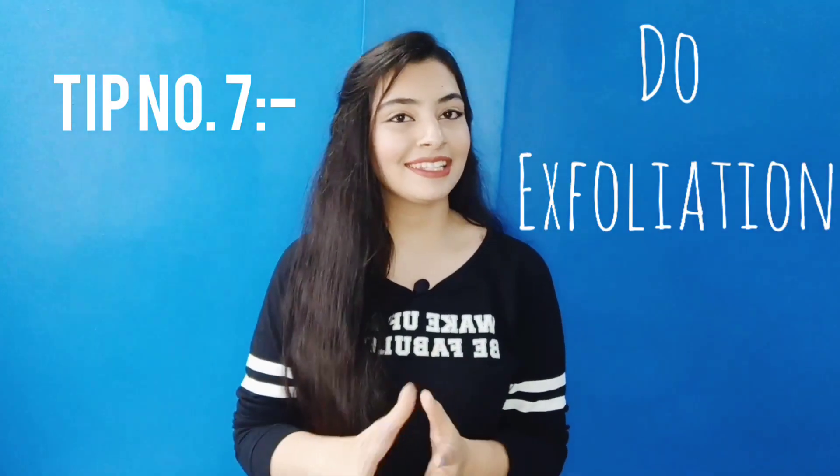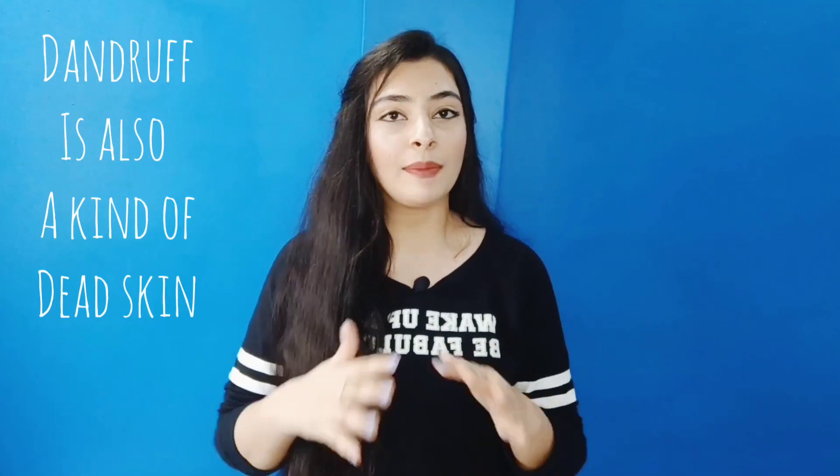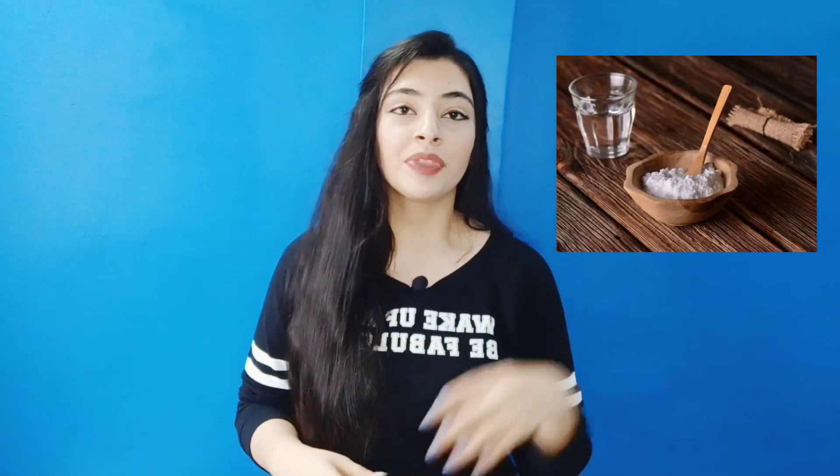The seventh tip is to do exfoliation — yes, exfoliation for your scalp! Just as you exfoliate your skin every week to remove dead skin, you should do the same for your scalp, because dandruff is essentially dead skin cells and fungus that need to be removed. The best exfoliation method recommended is baking soda: take 1 teaspoon of baking soda and add it into your shampoo — ideally anti-dandruff shampoo or mild shampoo. Massage it into your scalp and wash it out. The results will be amazing.